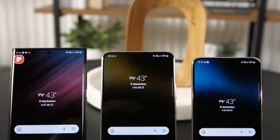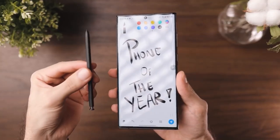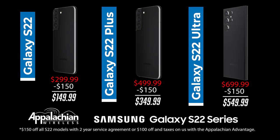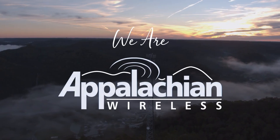If you've been waiting for the new Samsung Galaxy S22 device, then the team at Appalachian Wireless has some good news for you. Appalachian Wireless is launching all Samsung S22 models on sale. We are you. We are Appalachian Wireless.